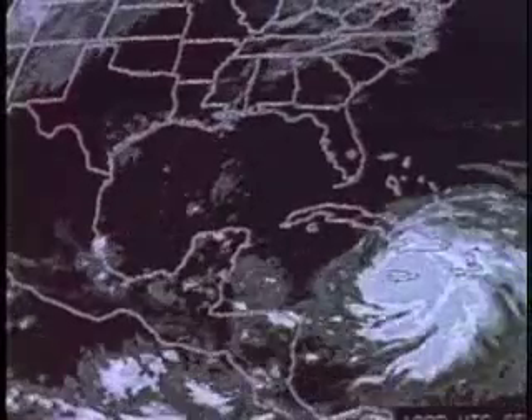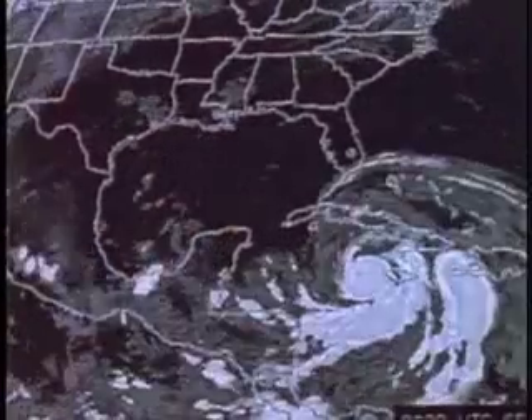The storm grows in size until it may be as much as 300 to 500 miles across, with winds around the eye blowing at 200 miles an hour or more. Heavy rains fall, and the strong winds produce high waves. The hurricane moves slowly northwest at about 10 miles an hour, pushed by the steady trade winds that blow in that part of the world.